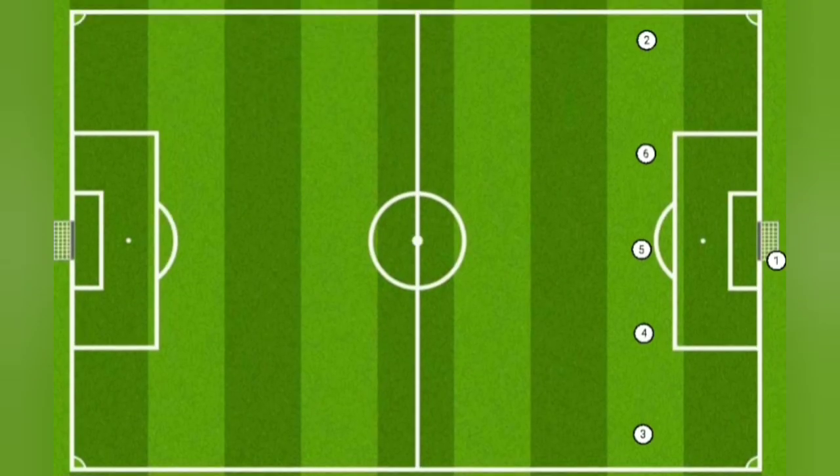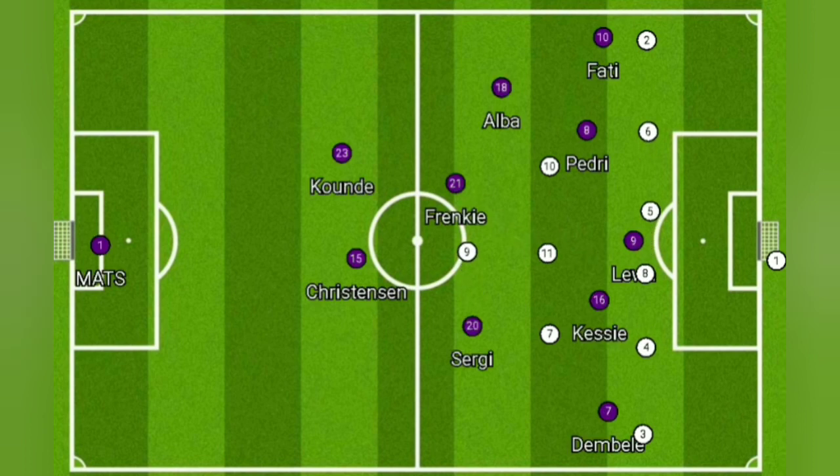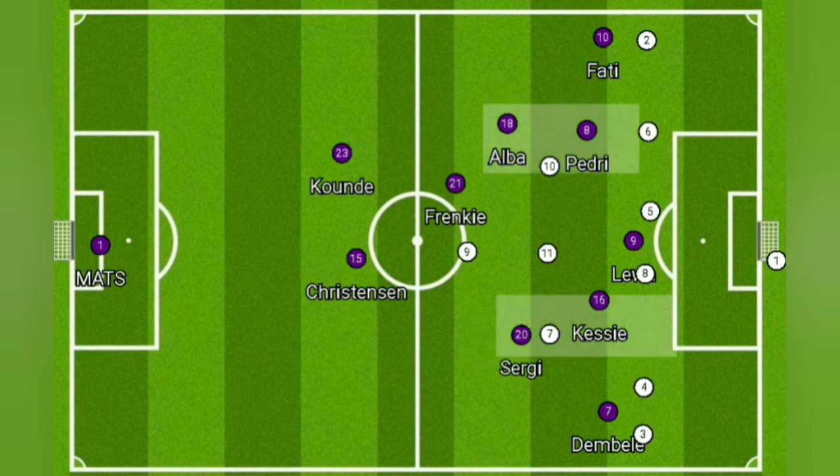Initially Viktoria defended with a back five, but it quickly went to a back six because of the success of Dembélé — they wanted two players to defend him. But that opened up spaces elsewhere, meaning Barcelona had extra players to fill the half spaces, and these players were very successful as they could interchange easily and form triangles on the wings.